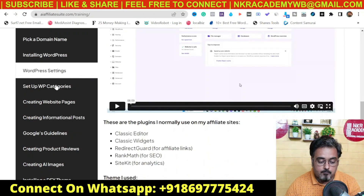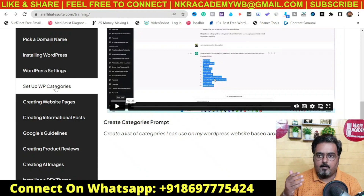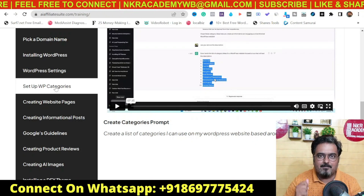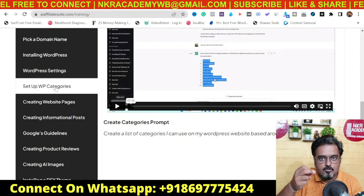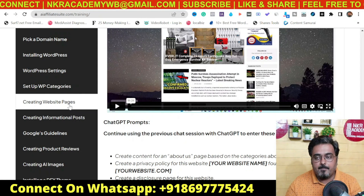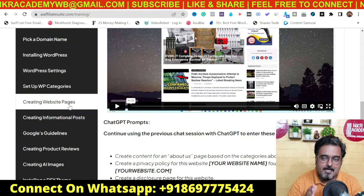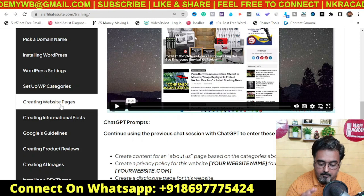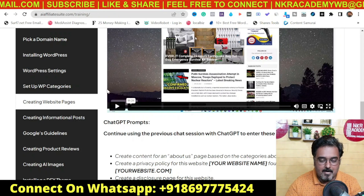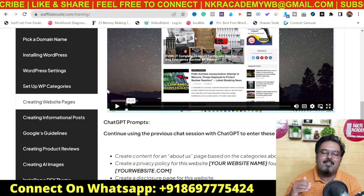The next one is setting up WordPress categories for your blog posts. For example, if you are promoting something on video marketing, your categories can be video editing, video production, video creation, and so on. This helps Google to understand your website in a better way. The next one is creating website pages — like disclaimer pages, policy pages — all the pages needed for your website to be compliant, which can be created using ChatGPT with specific prompts discussed within the video.